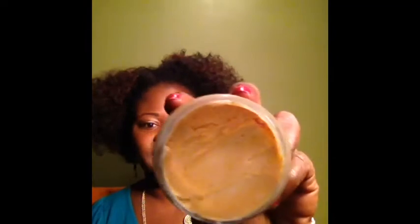It's great for twist outs. It's a definitely thicker butter consistency. You can rub it in your hands, which is what I did, and just applied it like this, and then just did my twist.